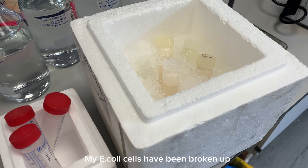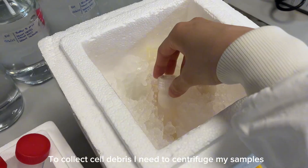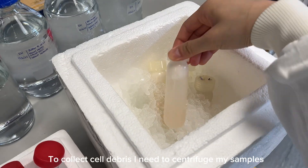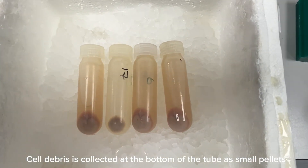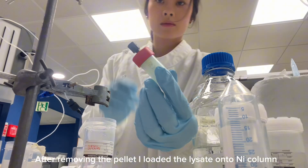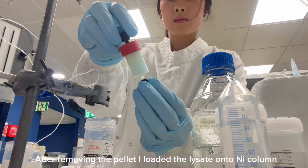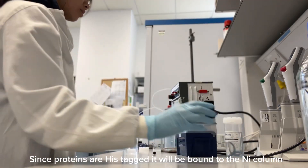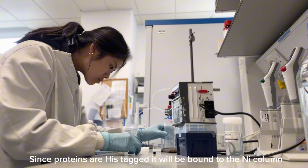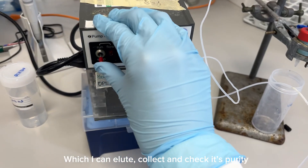My E. coli cells have been broken up and to collect the cell debris I will need to centrifuge all my samples. The cell debris will be collected at the bottom of the tube as a little pellet. After removing the pellets, I loaded the lysate onto a nickel column. Because the expressed proteins are his-tagged, it will be bound to the nickel column, in which I can then elute it, collect it and check its purity.